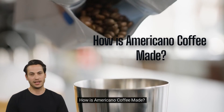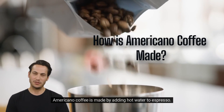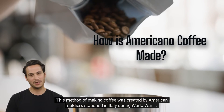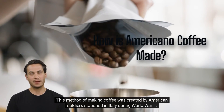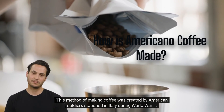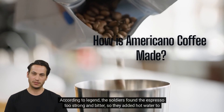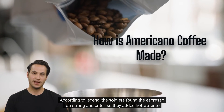How is Americano coffee made? Americano coffee is made by adding hot water to espresso. This method of making coffee was created by American soldiers stationed in Italy during World War II. According to legend, the soldiers found the espresso too strong and bitter, so they added hot water to dilute it.